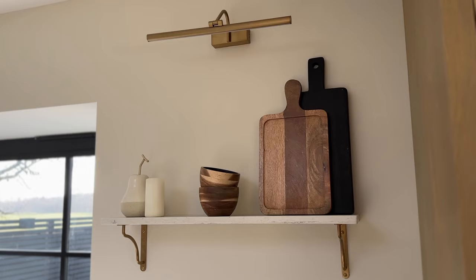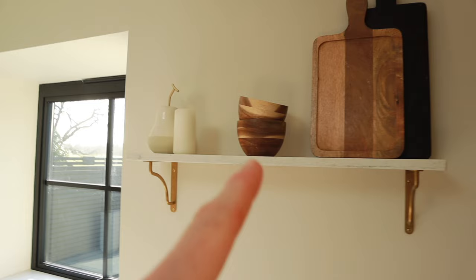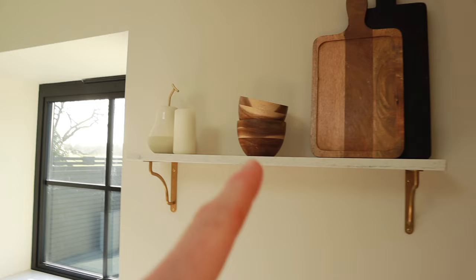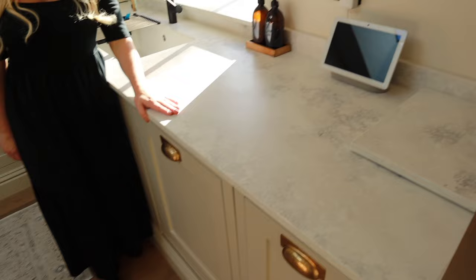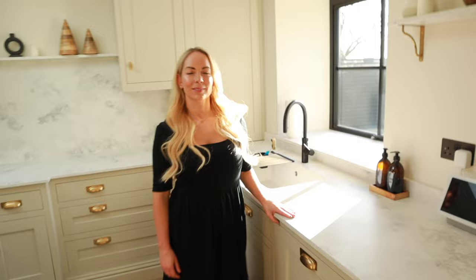Up here we have a little decorative shelf — still working on accessorising, but we've got some cutting boards, bowls, and this little pair from Primark that matches the quartz worktops. The worktop guys actually made us two matching cutting boards from offcuts, and gave us a great tip: if you're ever unsure about a product on your worktop, try it on one of those sample pieces first. We've also got rack shelf brackets that match the handles.